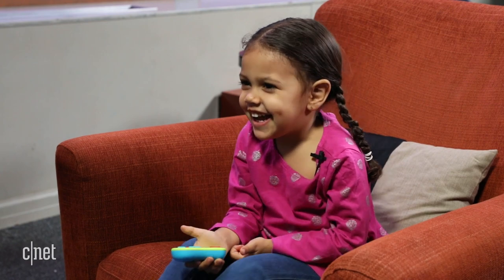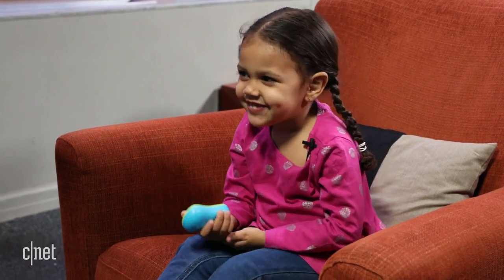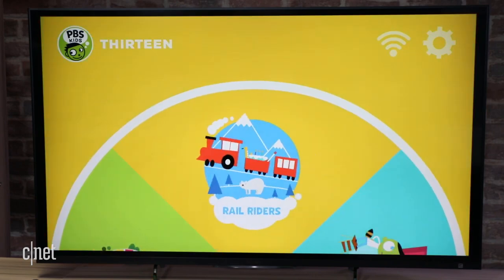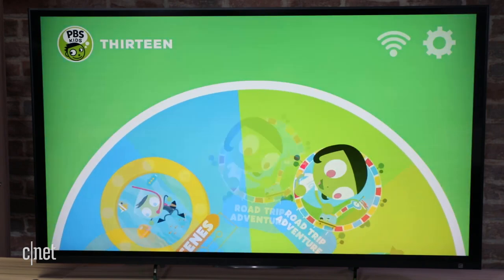Kids we gave it to had no problem figuring out the menus, which are designed to be fun and simple. A big wheel lets them play a variety of games and custom-designed apps, all preloaded onto the stick so they can be played offline where there's no Wi-Fi.